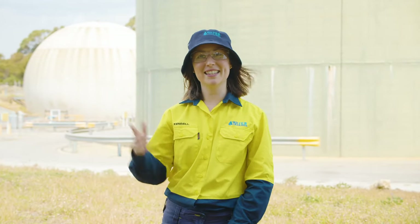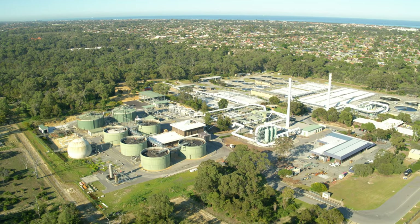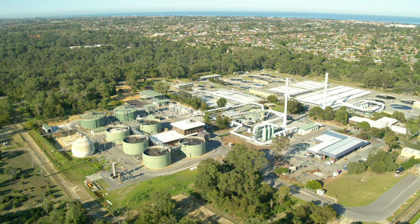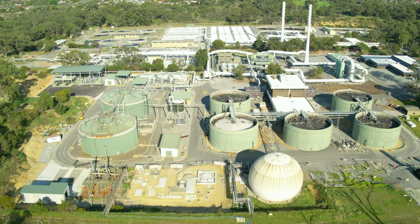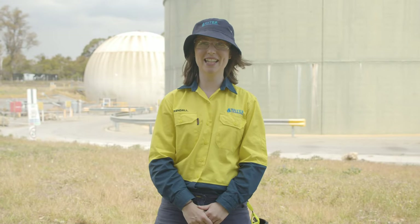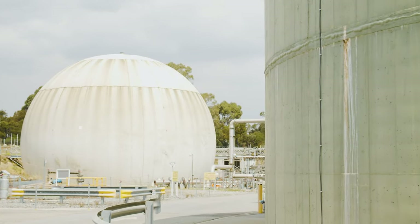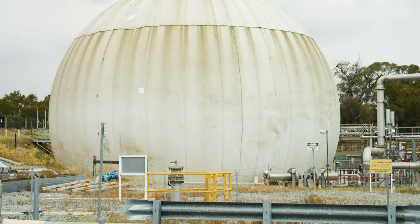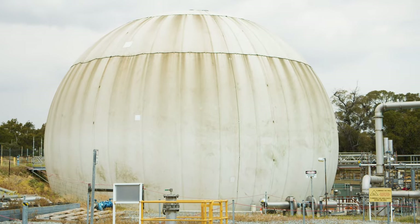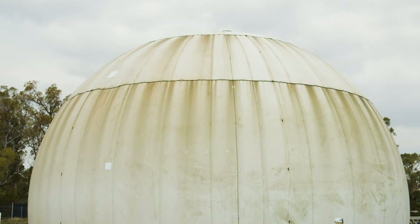But the sludge hasn't finished giving just yet. Whilst being digested in the tanks it emits a collection of gases called biogas. At the Beenyup Resource Recovery Facility, the biogas is used to heat the digester tanks and also power other parts of the plant. Given that the biogas is a collection of carbon dioxide and methane, you could say this facility is partly run by fart power. We recycle as much of the biogas as possible because methane and carbon dioxide are both potent greenhouse gases, and too much of these in our atmosphere can contribute to climate change.